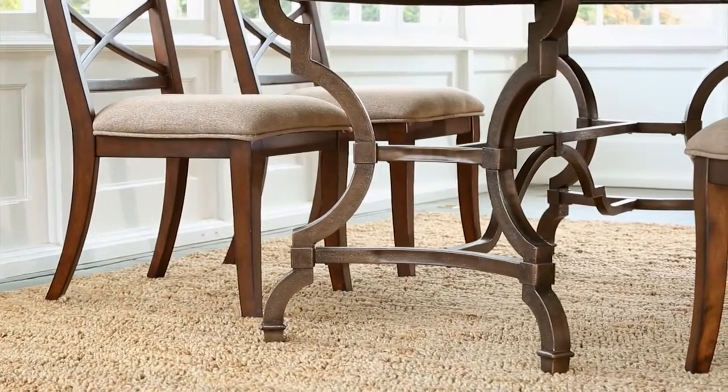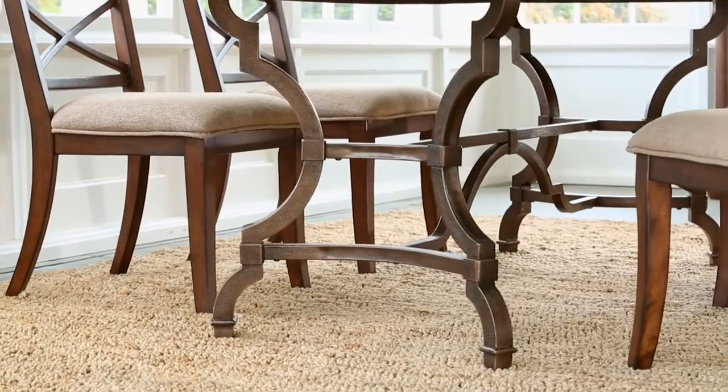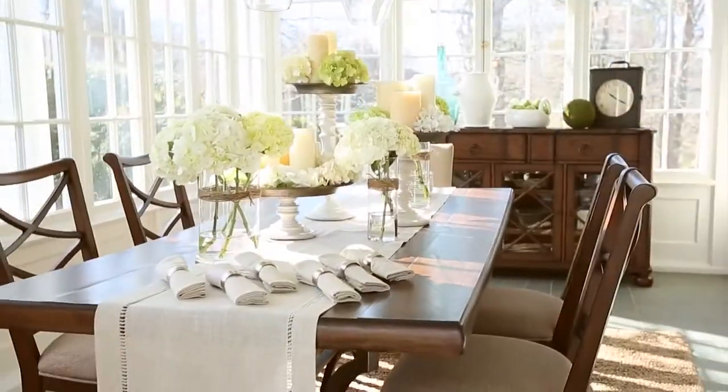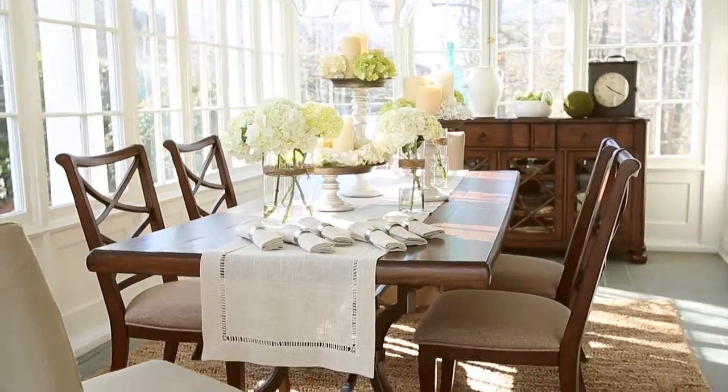The table is supported by a detailed metal base that gives your dining room the everyday elegance you've been searching for. Here at last is the perfect expression of your dream home vision.